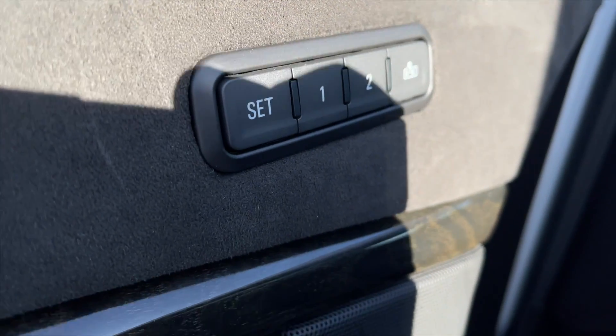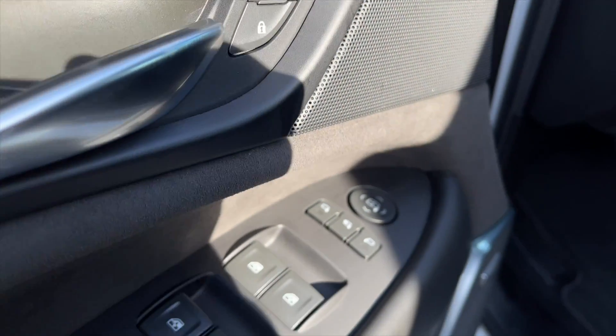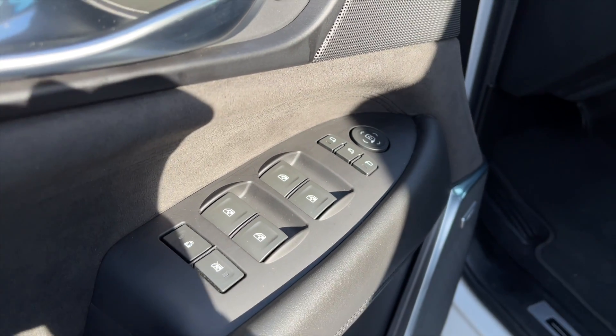For your power interior accessories, you do get memory driver seat settings, power locks, power mirrors, power folding mirrors, and power windows.